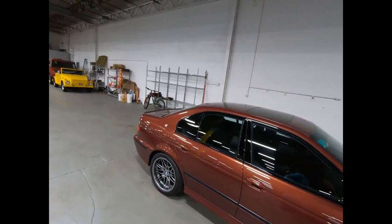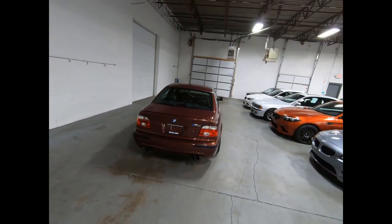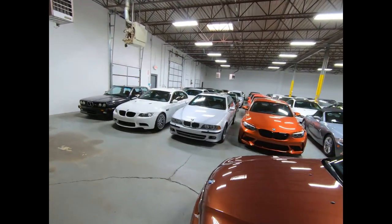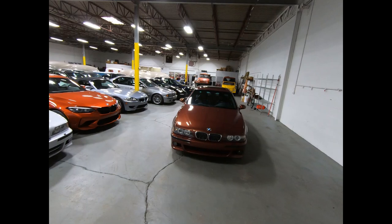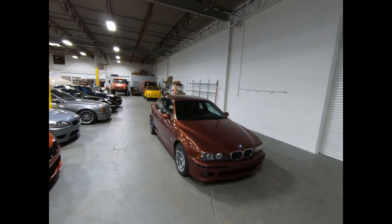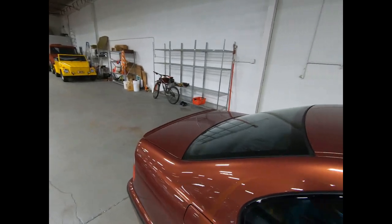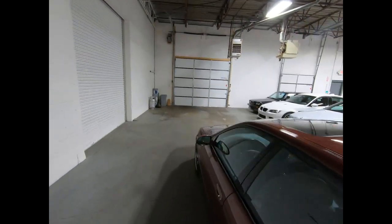We've got about a dozen or so M5s in stock, and this one in particular is a cool one to show — not very many people have seen this color in person. I wanted to go over some of the unique attributes of the M5 that previous owners may have forgotten. It's really a tactile exchange between man and machine, especially when driving these cars at peak operating performance, fully sorted and as close to new as possible.